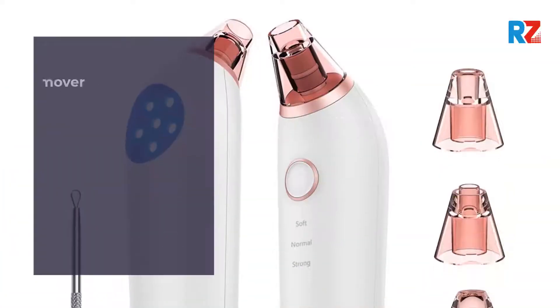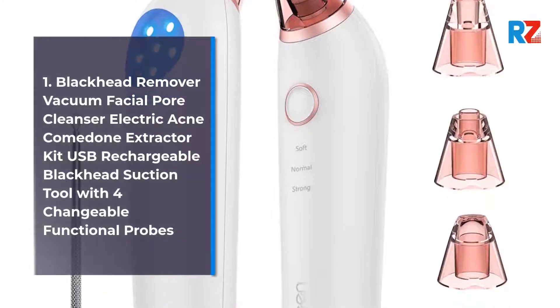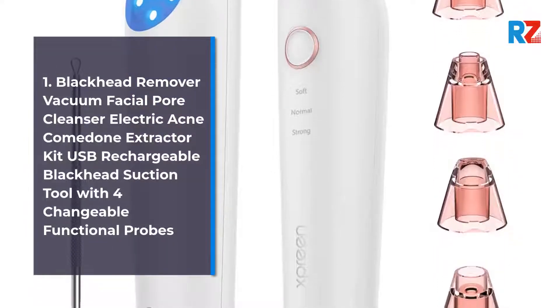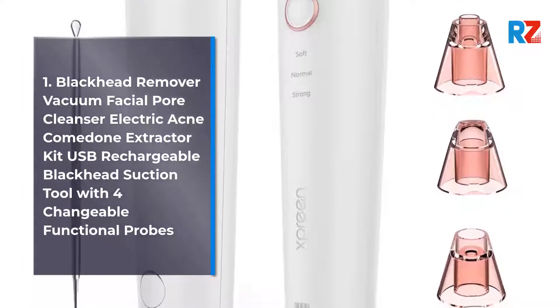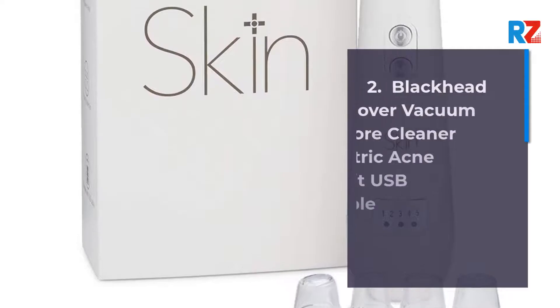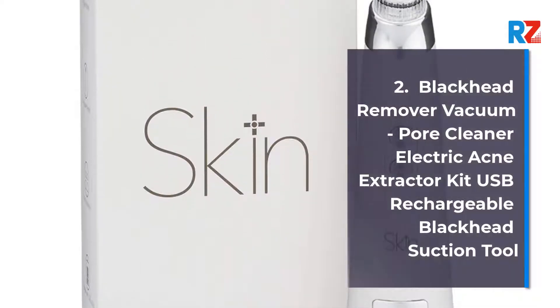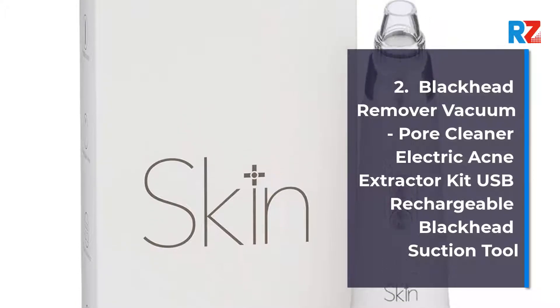1. Blackhead Remover Vacuum Facial Pore Cleanser Electric Acne Comedone Extractor Kit, USB Rechargeable Blackhead Suction Tool with 4 changeable functional probes. 2. Blackhead Remover Vacuum Pore Cleaner Electric Acne Extractor Kit, USB Rechargeable Blackhead Suction Tool.